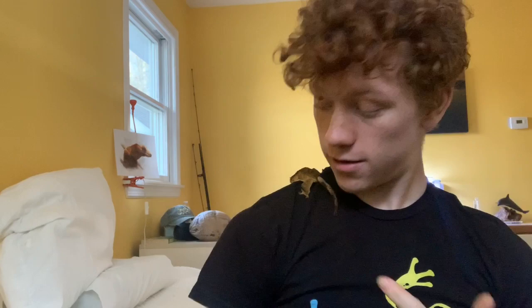Hey guys, welcome back to the channel. Today I've got Banana and we're going to be talking about the diamondback terrapin, also known as the Malaclemys terrapin. I've had a lot of hands-on research with the diamondback terrapin from a bunch of camps that I went to, and I also did my own research, which you can find links to in the description.